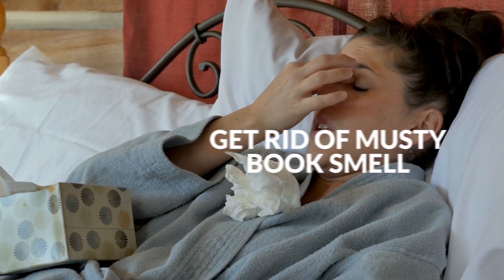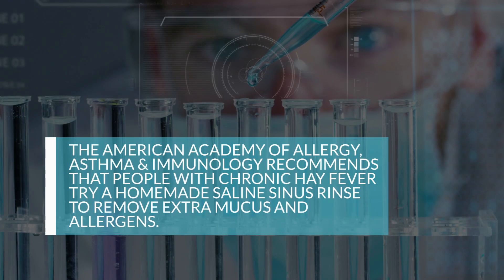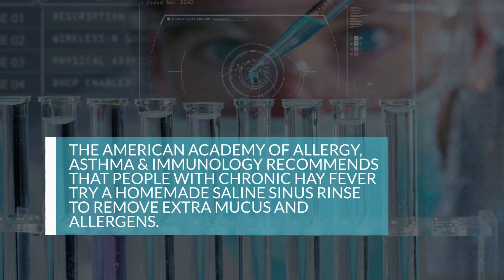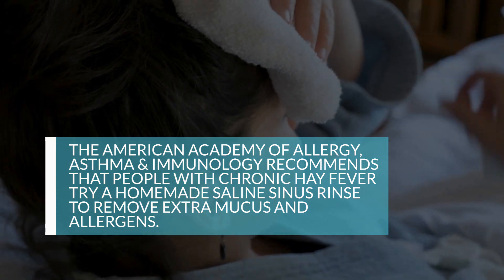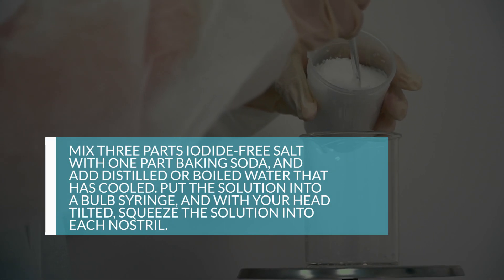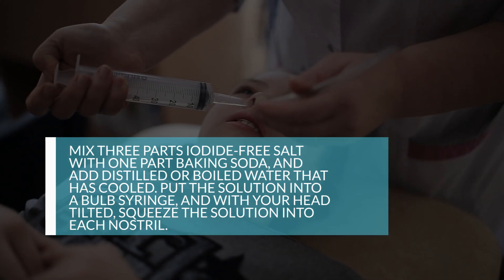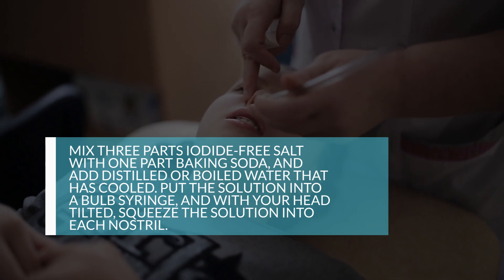10. Irrigate Your Sinuses. The American Academy of Allergy, Asthma, and Immunology recommends that people with chronic hay fever try a homemade saline sinus rinse to remove extra mucus and allergens. Mix three parts iodide-free salt with one part baking soda and add distilled or boiled water that is cooled. Put the solution into a bulb syringe, and with your head tilted, squeeze the solution into each nostril.